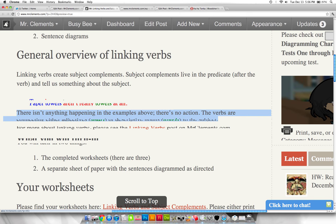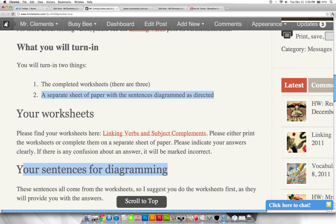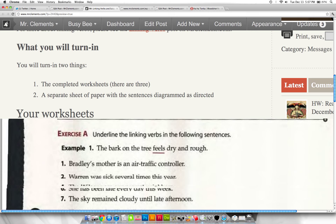What you're going to turn in: completed worksheets and a separate sheet of paper with sentences diagrammed as directed. Your sentences for diagramming are below, and your worksheets are here. You do not have to print the worksheets to complete them — you can use a separate sheet of paper. Please indicate your answers clearly; if there's any confusion about an answer it will be marked incorrect. Click here to bring up the worksheets.